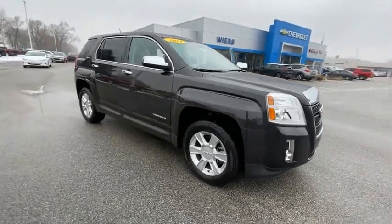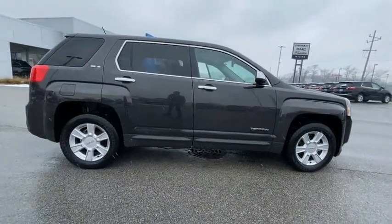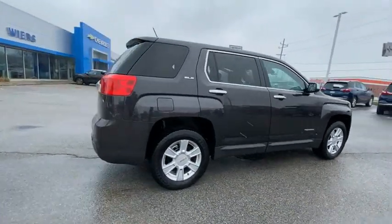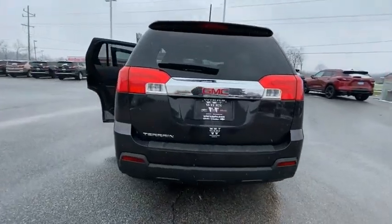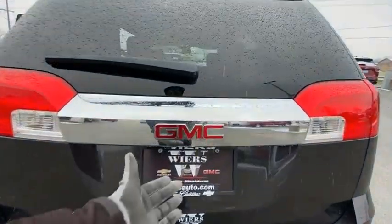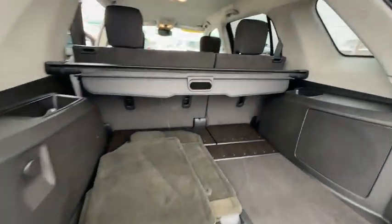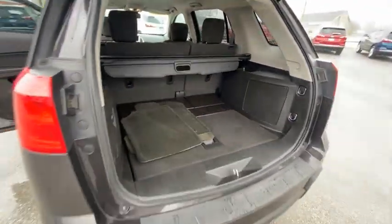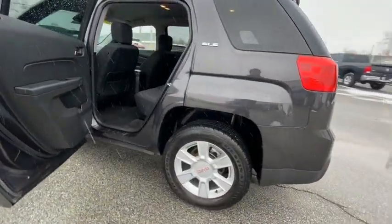Come test drive the 2013 Terrain. The GMC Terrain combines the benefits of a crossover with the style and functionality of an SUV. Terrain offers uncompromised capability, a balanced stance, and a commanding view of the road, letting occupants enjoy a confident driving experience. And an EPA-estimated 32-highway MPG is not bad either.